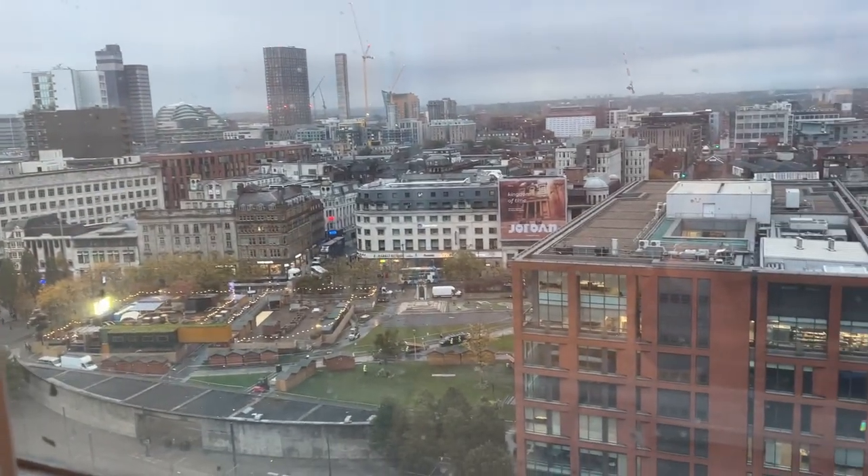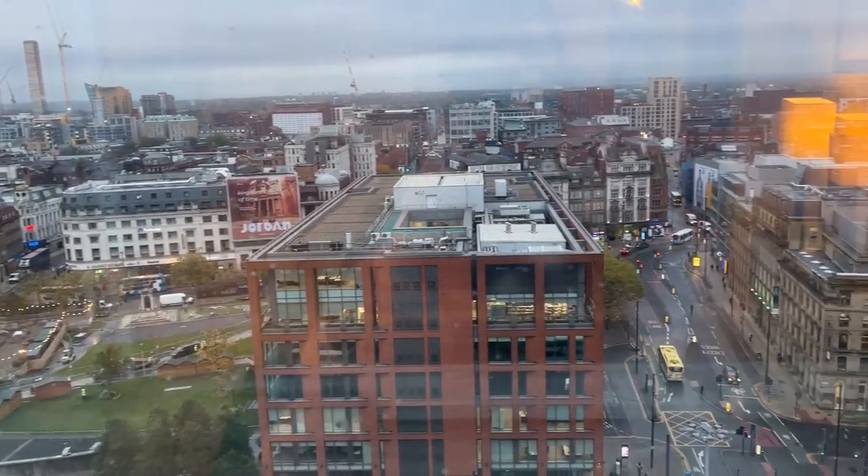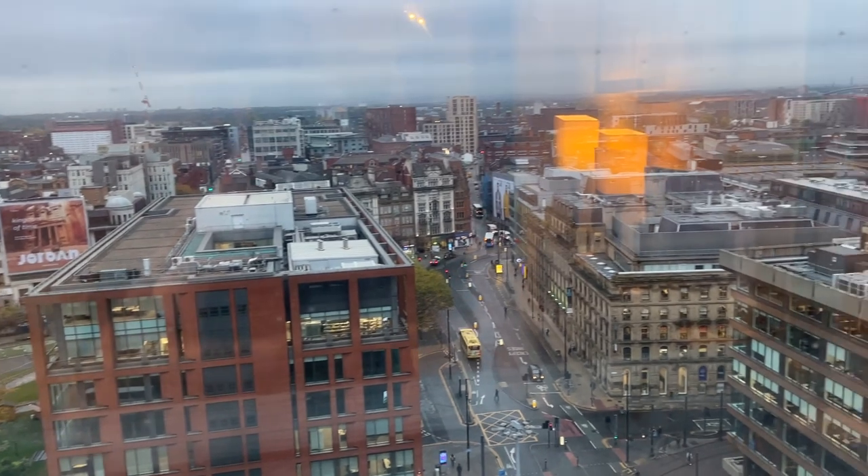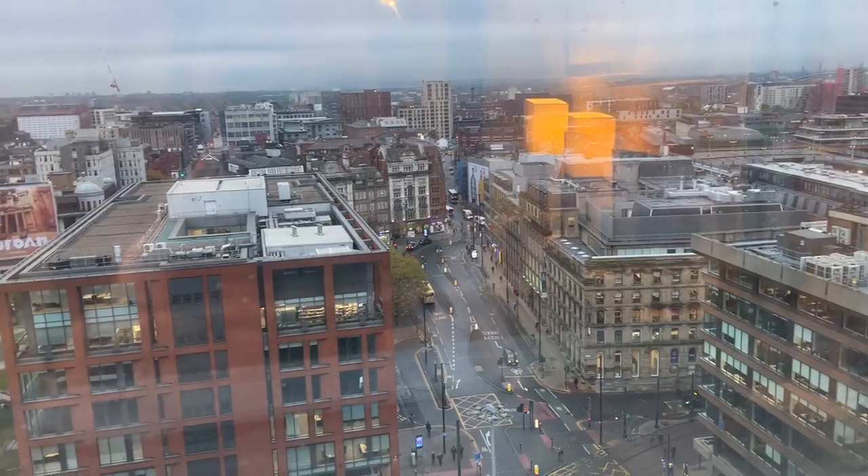It's just stunning. Last night it was all lit up and it looked beautiful. It's not the best of days today — very overcast, rainy, dull — but I'm not going to let that affect me. Most of today is going to be inside anyway. I thought I'd give you a really quick room tour.